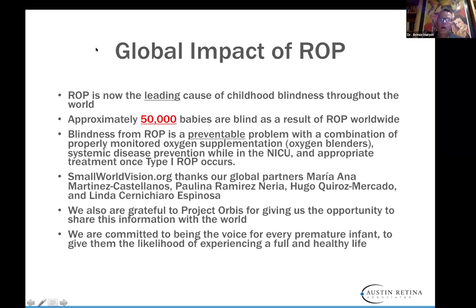When we talk about ROP, it's the leading cause now of childhood blindness throughout the world. There are approximately 50,000 babies in the world currently blind as a result of ROP. Even in the US, we still have about 600 babies that go blind every year. This is a largely preventable problem with a combination of properly monitored oxygen supplementation, systemic disease prevention, and appropriate treatment once type 1 ROP begins. We also have a small nonprofit and want to thank our global partners.